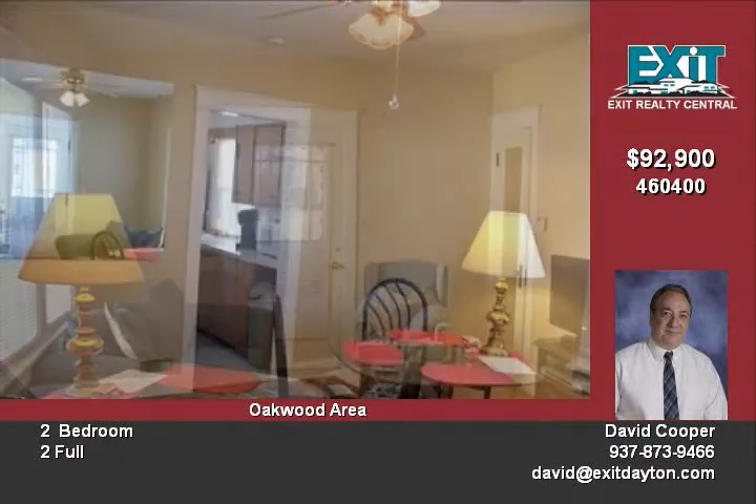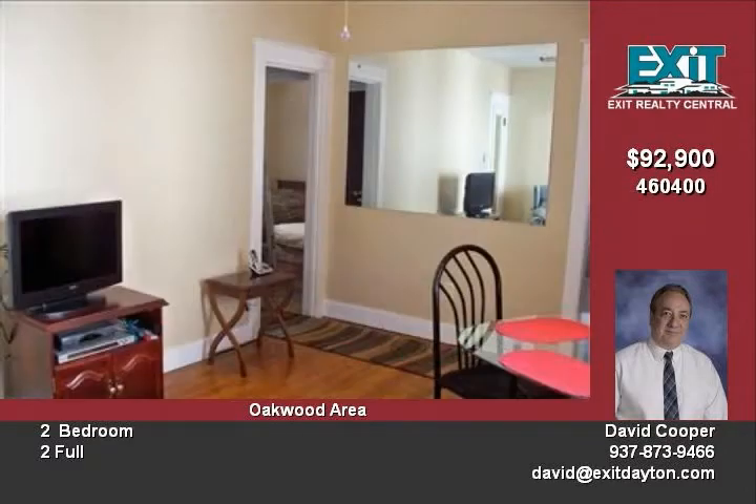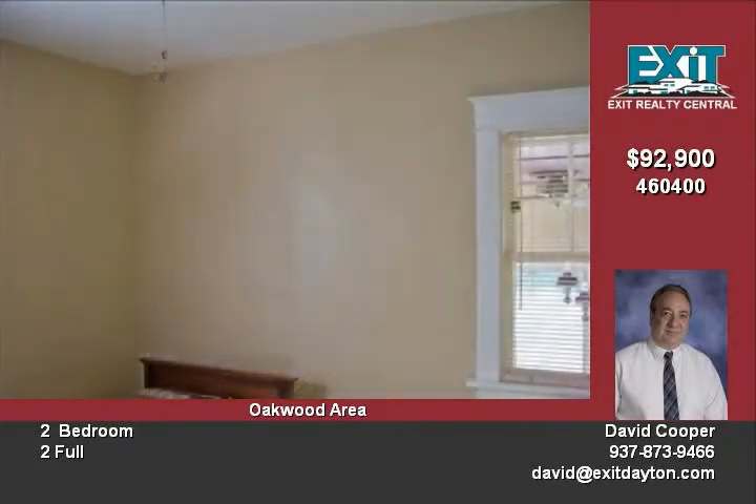A cozy living room leads to a well-appointed kitchen with breakfast area. The kitchen also comes complete with all appliances. The basement features a new bath with tiled stand-up shower and plenty of room to finish additional areas.